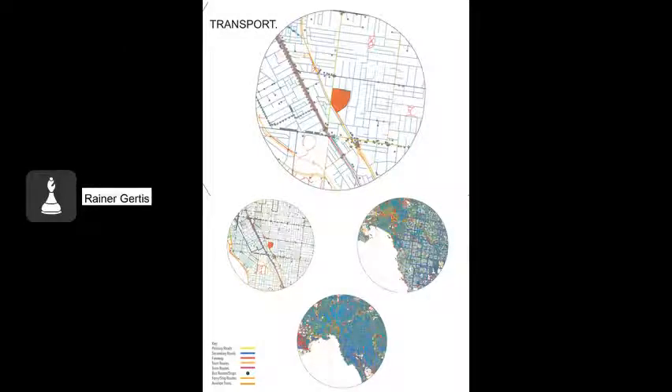Hello, my name is Rainer Girtis and I am presenting the Transport Group for my studio site Rippon Lee.